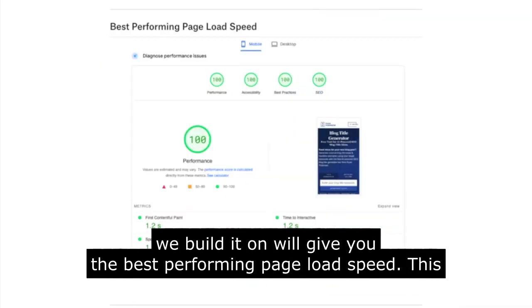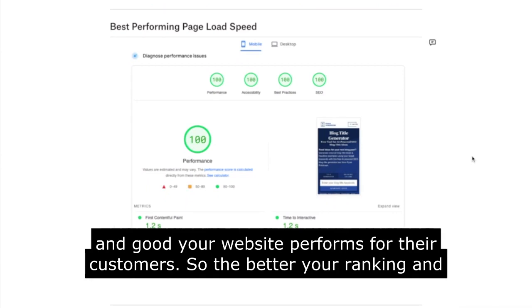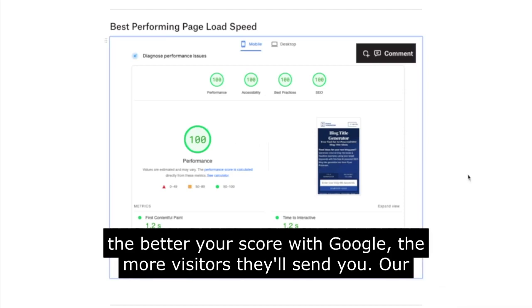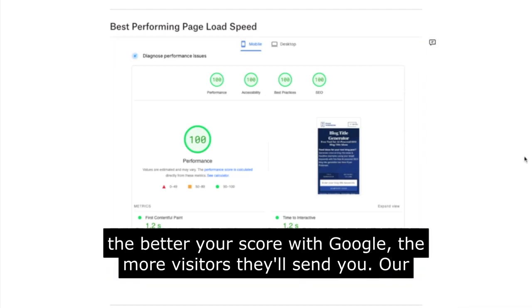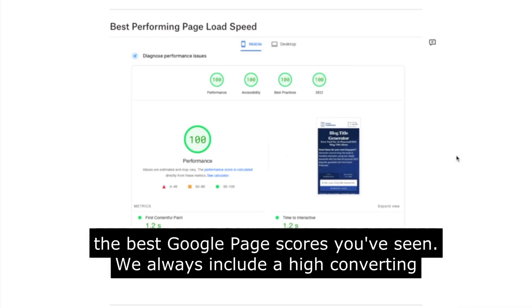The platform we build on will give you the best performing page load speed. This is one of the main factors Google looks for — to see how well your website performs for their customers. The better your ranking and score with Google, the more visitors they'll send you. Our website will load in less than a second and also give you one of the best Google page scores you've seen.